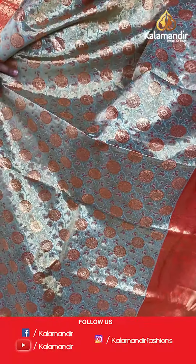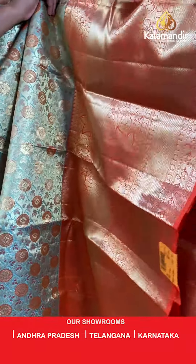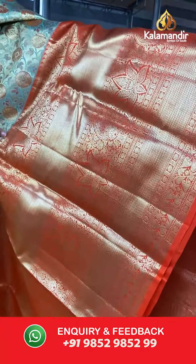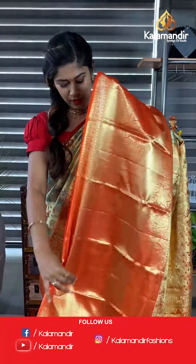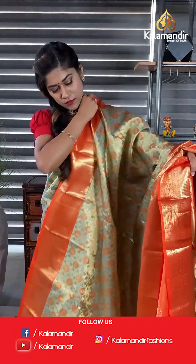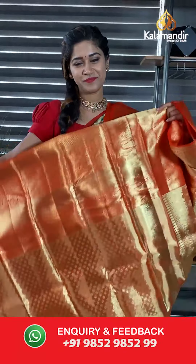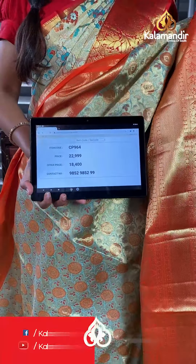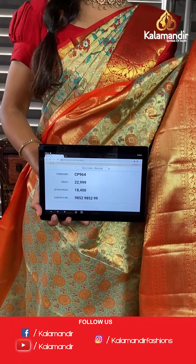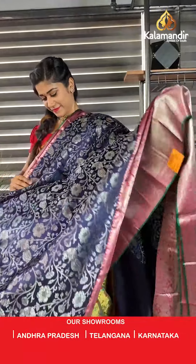Here we have an orange shade — the body of the saree has zari work, a floral design, and we have a broad border of almost 13 inches. This is the grand pallu in contrast with complete zari woven. The code is CP964 and offer price is 18,400.